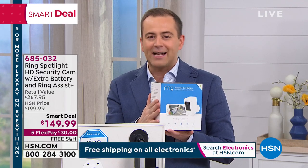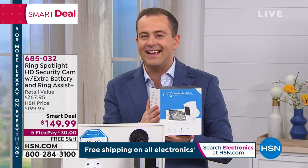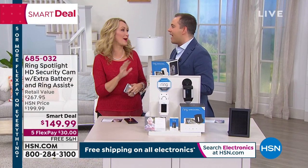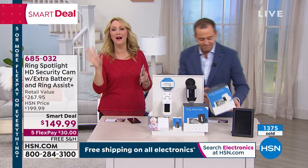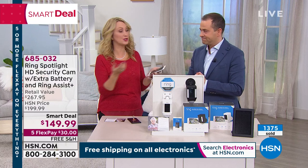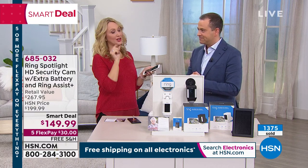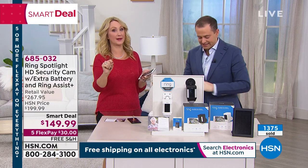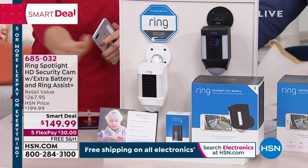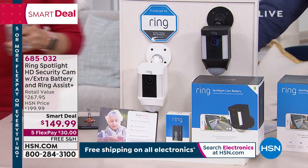Our special guest and Ring expert is Lori Leland. This is one of her favorites. She calls it a home security system in a single item — and that's really what this is, the most versatile of all the Ring products. You're getting the Spotlight Cam, battery operated, with two batteries. It's multi-adjustable — you can aim it wherever you'd like. You're going to get 140 degrees of view in front of this 1080p high-definition camera, and 270 degrees of motion detection.